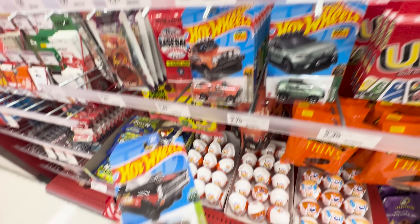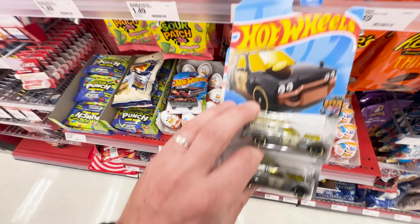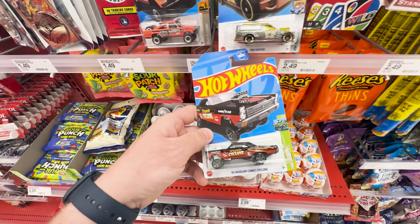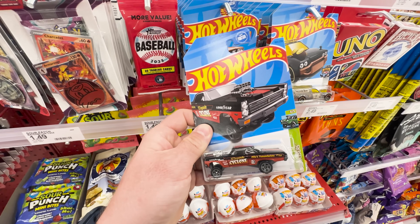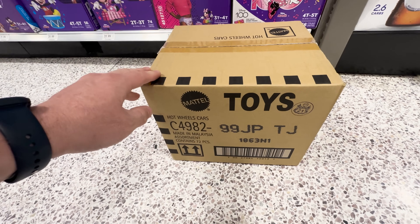I just found an error here at the checkout, which is pretty cool — I love finding errors. We got two treasure hunts right here, two Time Shifters, which is awesome. Good to see the treasure hunts because once you see those you know you got into a new case, but I haven't seen the regular so I don't know — maybe someone got a super here.